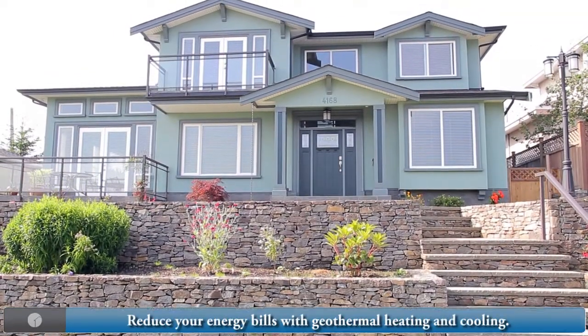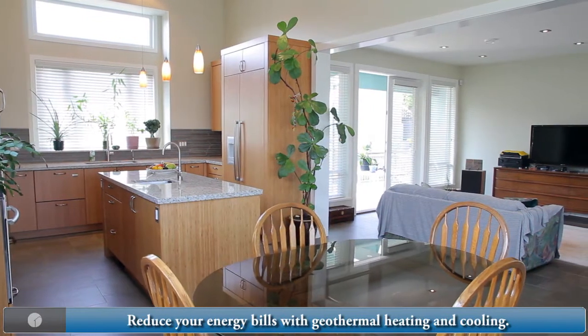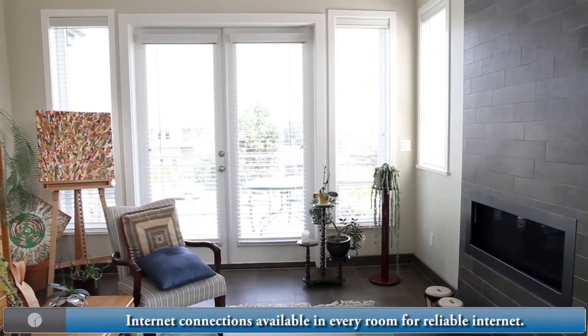With geothermal heating and cooling, you can save money on your energy bills and enjoy the radiant floor heating. Every room is wired for internet connection, supplying reliable internet that is perfect for working anywhere in this home.